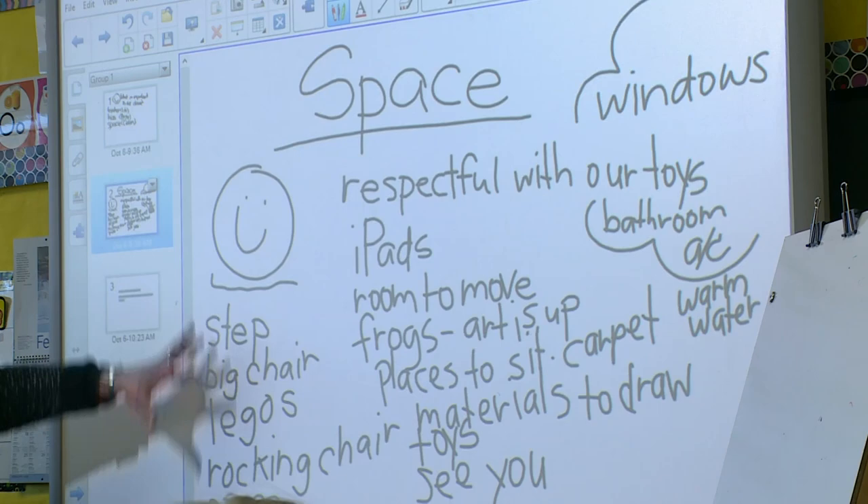They wanted fish, the Science Center, the Loft — so they could explore things. Little by little, we were able to do all of the things they wanted.